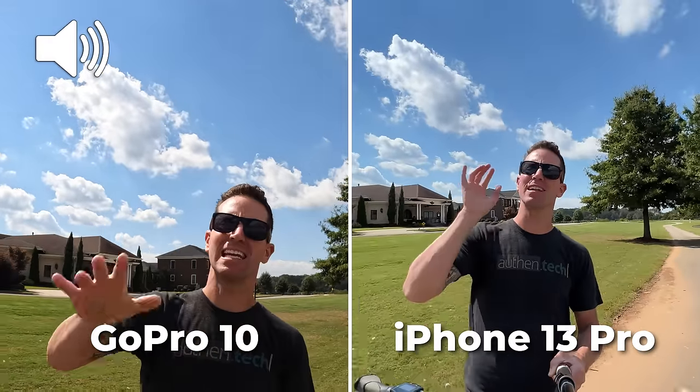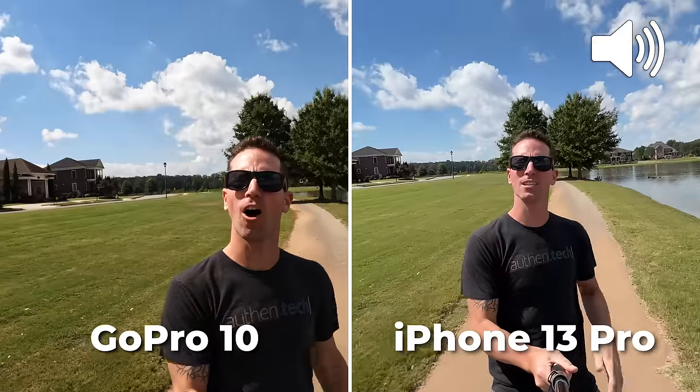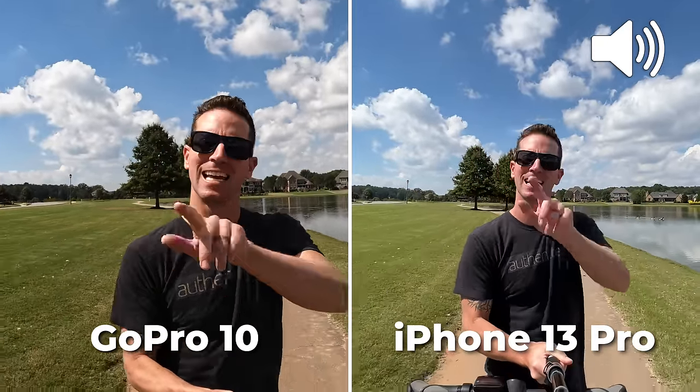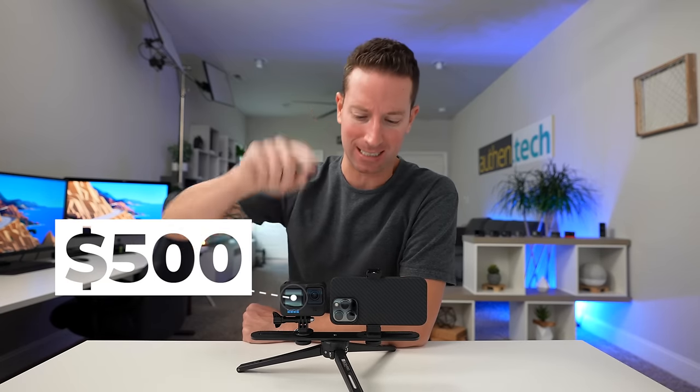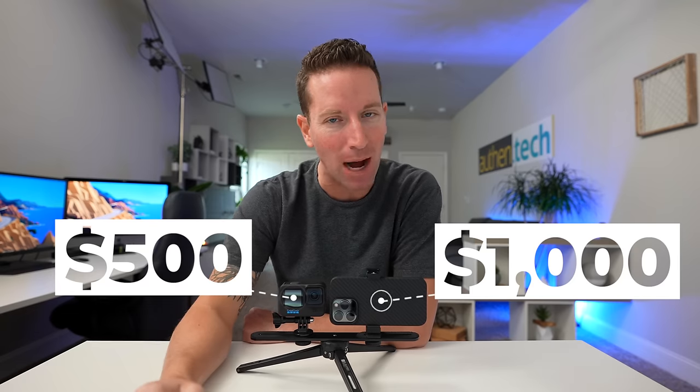So the big question is, do we even need an action camera anymore, like this new GoPro Hero 10? Or is the ultra-wide on a new iPhone 13 Pro good enough? In today's video, we're going to find out. GoPro 10: $500. Latest iPhone 13 Pro base model: basically double that at $1,000.